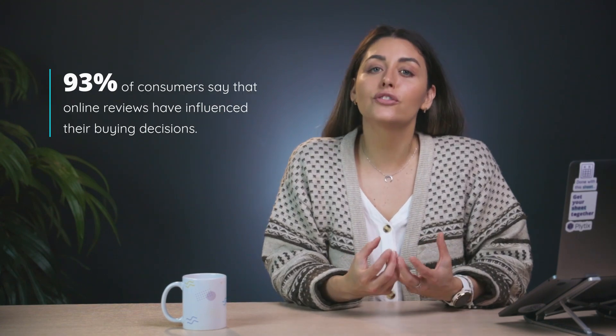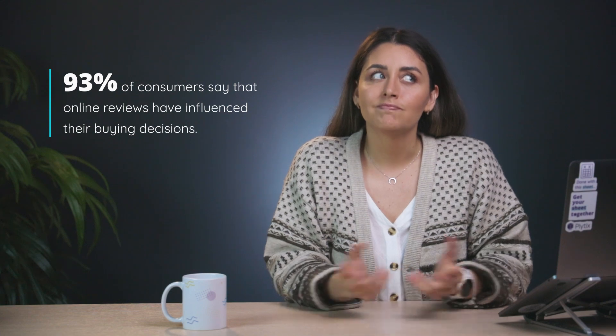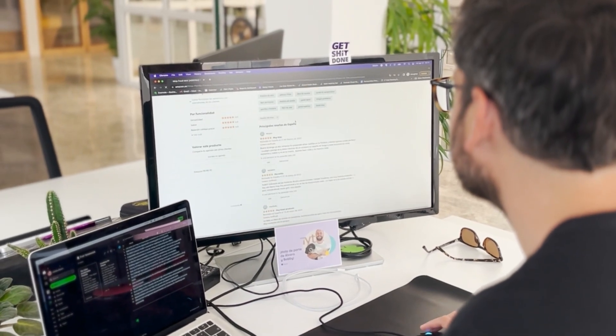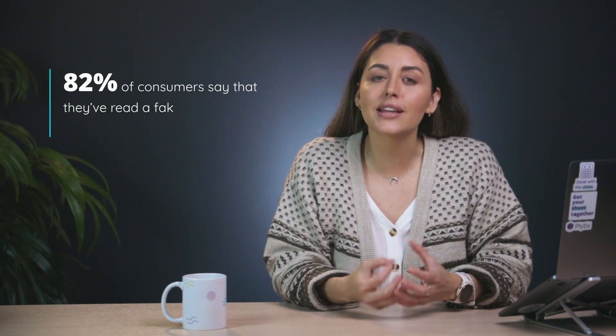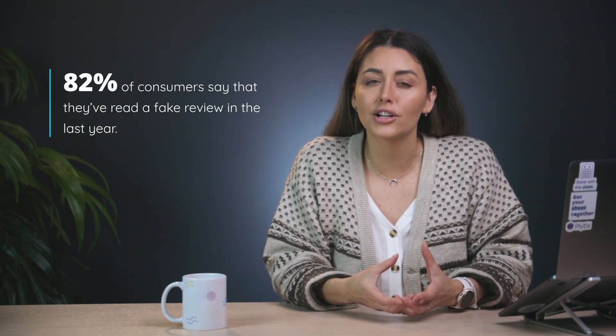In that case, let me start by asking you a question. Did you know that 93% of consumers say that online reviews have influenced their buying decisions? It makes sense — one of the great things about the internet is being able to hear opinions from so many people around the world. But on that note, 82% of consumers also say that they've read a fake review in the last year, which is a little bit worrying if we're honest.